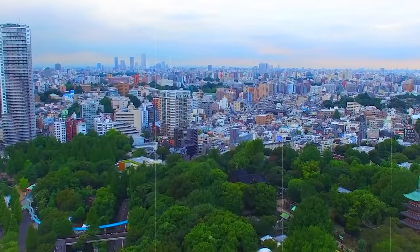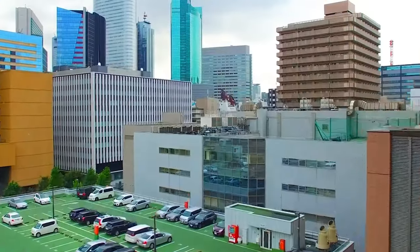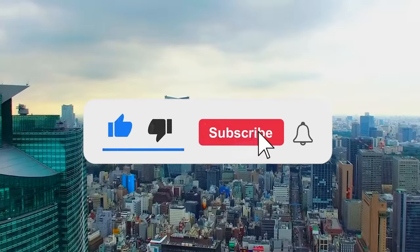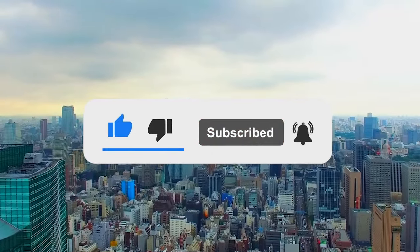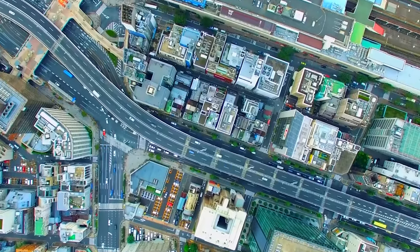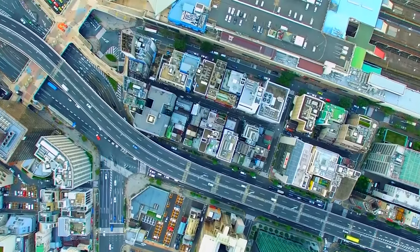If you enjoyed this video, be sure to show your support by giving it a thumbs up. Don't miss out on future updates about AI and technology by subscribing to my channel. Hit the bell icon to stay in the loop and receive notifications whenever I upload new content. Thank you for tuning in, and I look forward to seeing you in the next one.